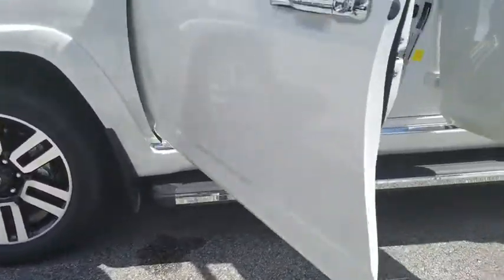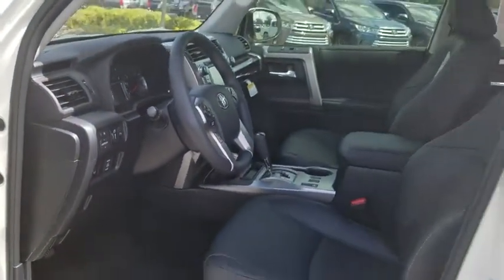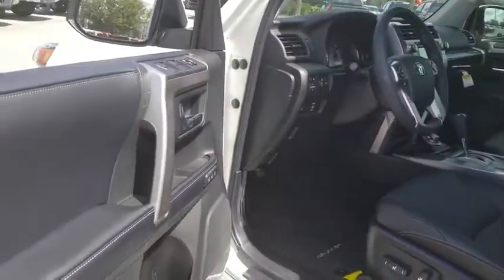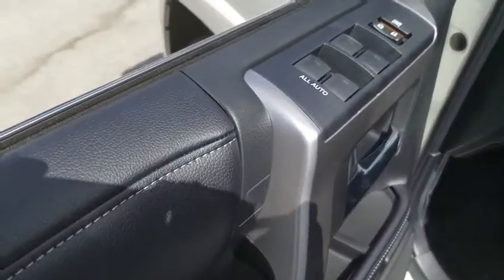Navigation system, power passenger seat, traction control, dual airbags, alloy wheels, home link garage door opener, power steering, four wheel disc brakes, heated front seat, trip computer, compass, electronic stability control, fog lights.